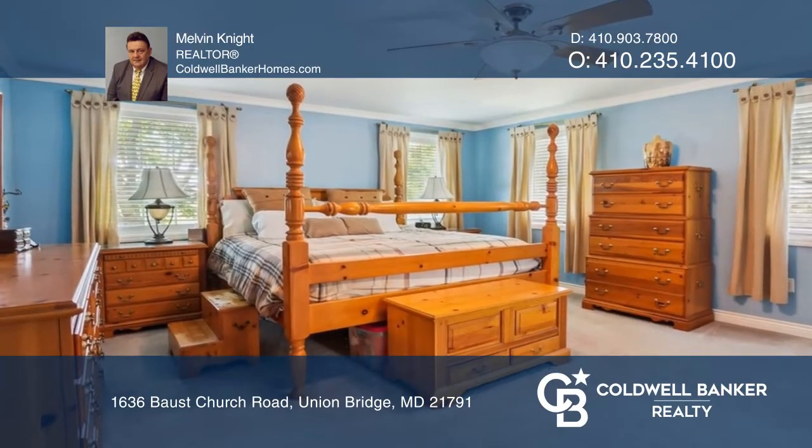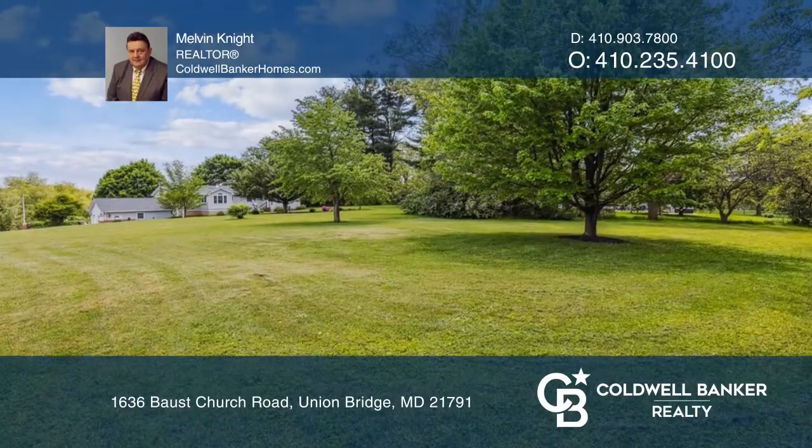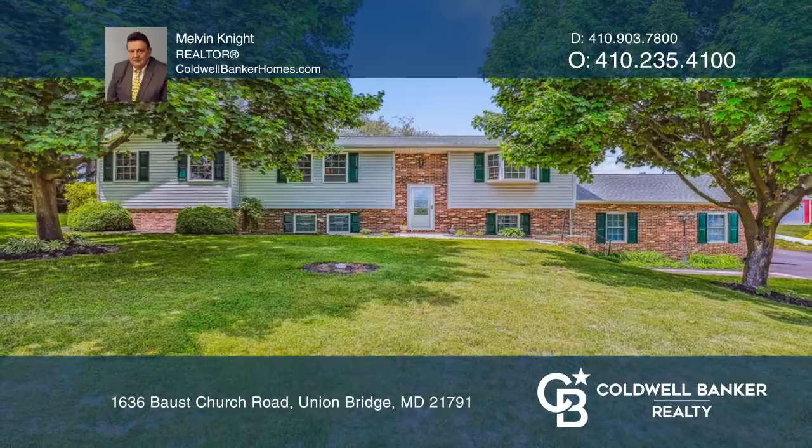This home is complete with a spacious primary suite with two large walk-in closets and a large backyard. Contact Melvin Knight today to learn more.